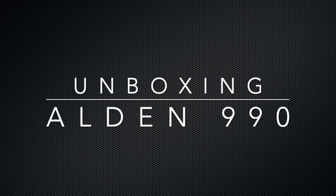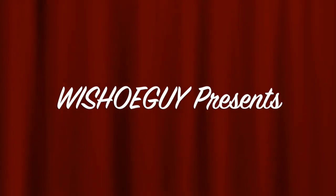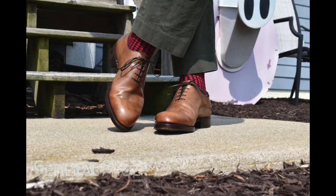Every now and then you get an opportunity to get a new pair of shoes that hasn't been worn before. This was a pair of Alden's that I found listed as unworn. Very excited about these.